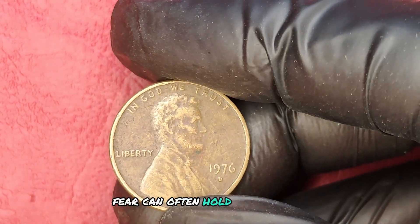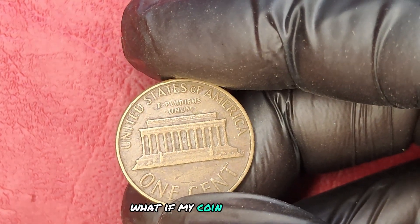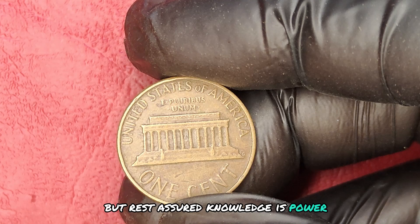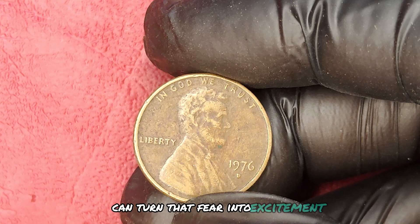Fear can often hold us back from discovering our coin's true value. You might think, what if my coin is worthless? Or what if I'm missing out on a fortune? But rest assured, knowledge is power. Understanding the market and what collectors are looking for can turn that fear into excitement.